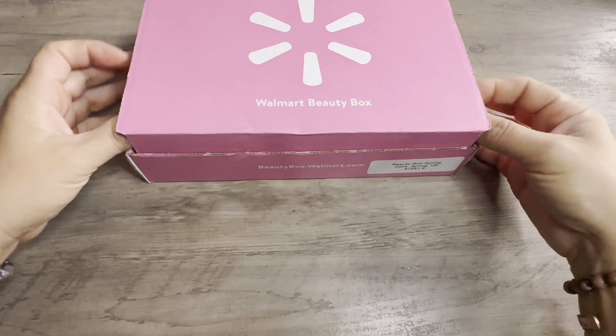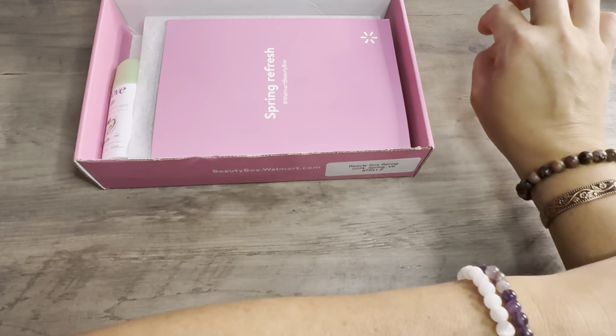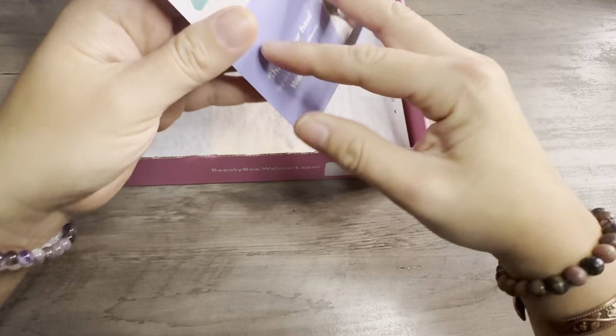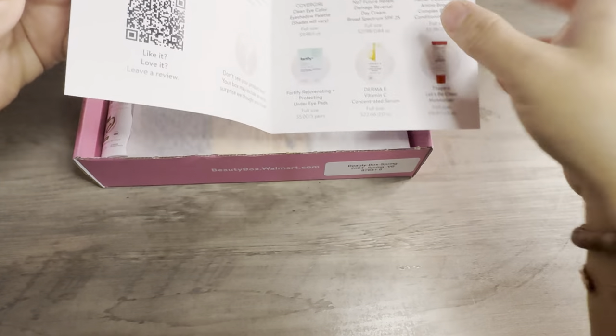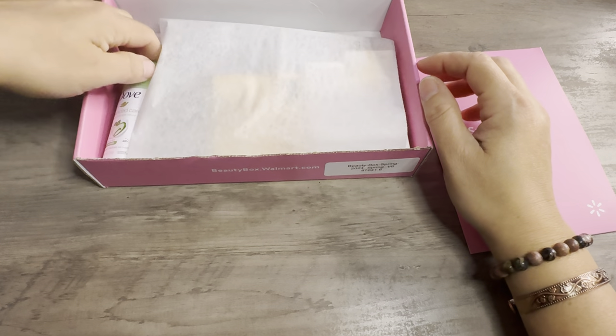Alright, let's get in and see what we received for our spring box. Not everybody's box will be the same. You will see that some people get similar items, but they always give you this book and usually get an assortment of the items that are in here.